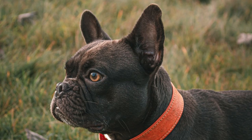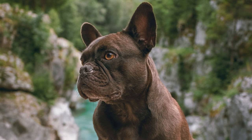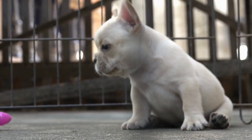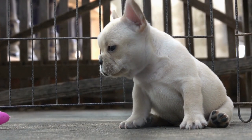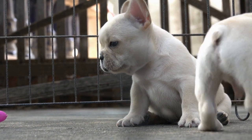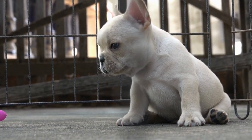Chocolate and Lilac Frenchies bring richness and rarity to the palette. Chocolate French Bulldogs have a deep, mesmerising brown coat, while lilacs are known for their unique blend of blue and chocolate, creating an iridescent sheen. Cream French Bulldogs, with their soft, almost ethereal coats, radiate elegance, their light, uniform colouring showcasing the breed's softer side.